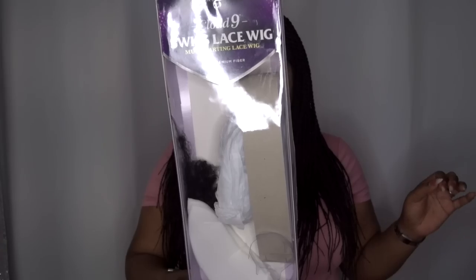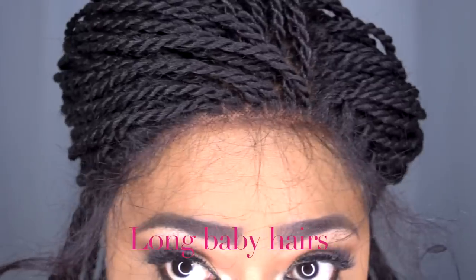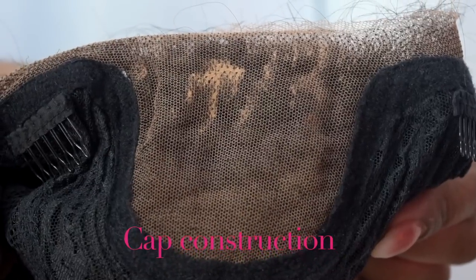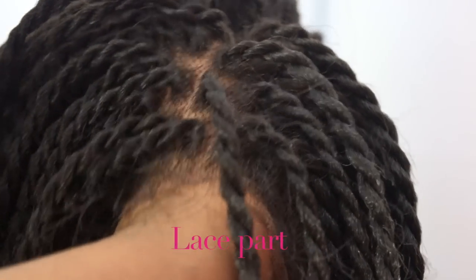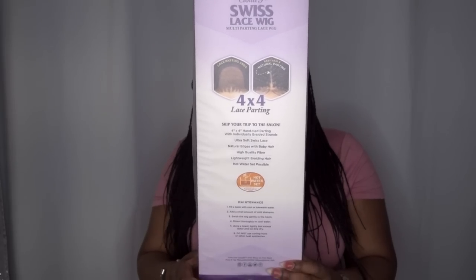Let's get into the stock card and the packaging. This is the packaging it comes in — it says Sensational Cloud Nine Swiss Lace Wig, multi-parting lace wig, 4x4 lace parting, skip your trip to the salon, 4x4 hand-tied parting with individual braided strands, ultra-soft lace wig, natural edges with baby hair, high-quality fiber, lightweight braiding hair, hot water set possible, and a bunch of care instructions on the back — 100% premium fiber.